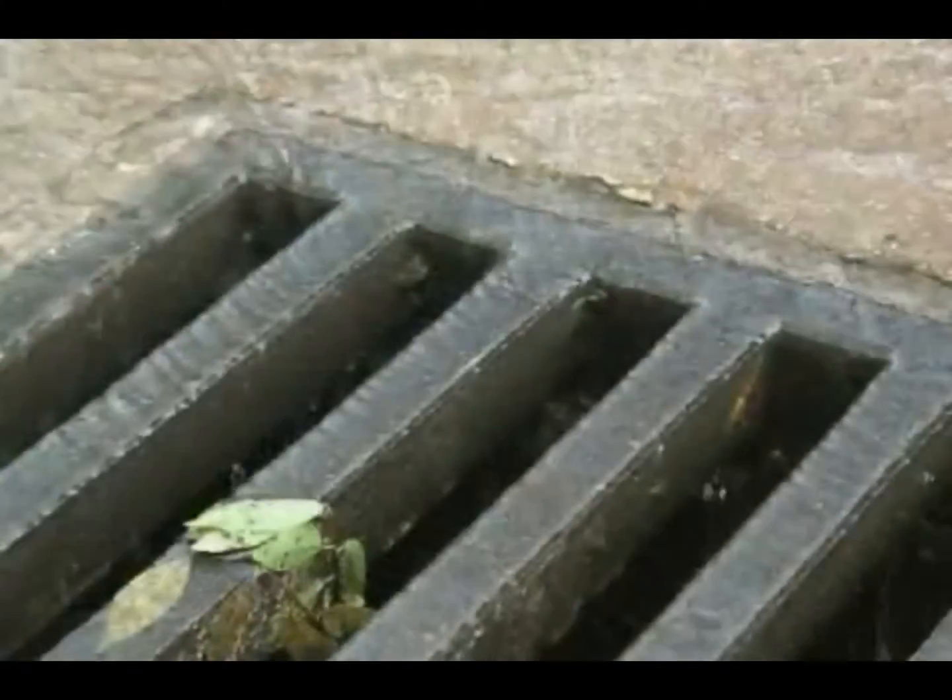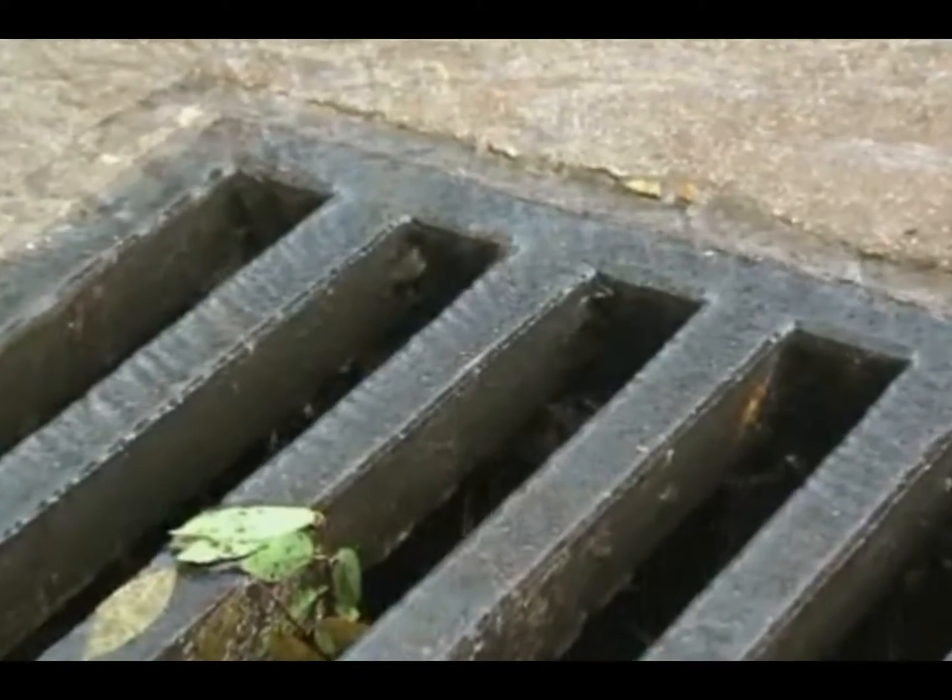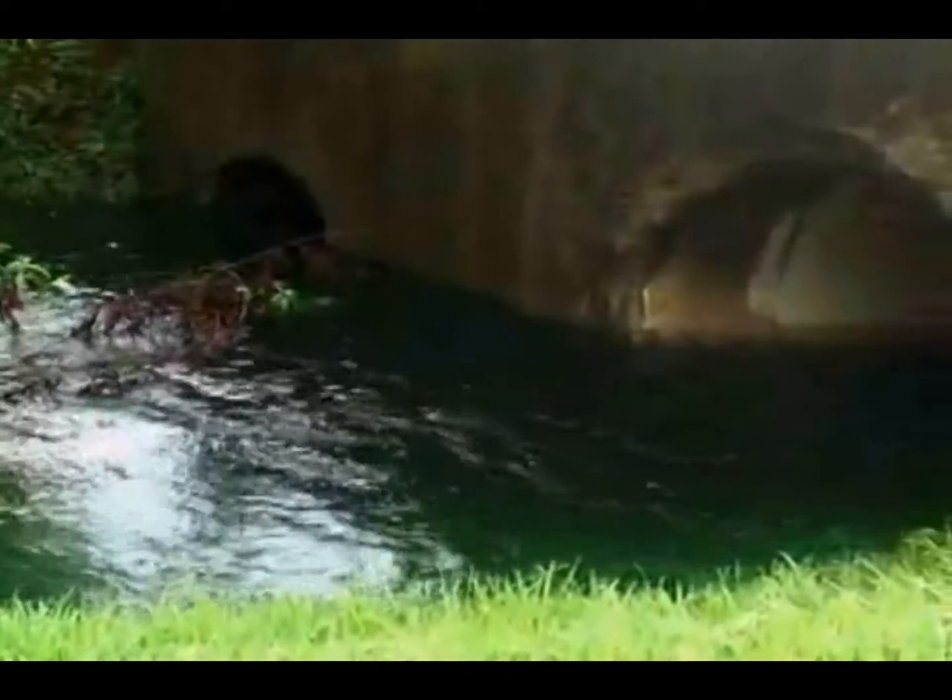Stormwater runoff washes dirt, trash, litter, oil, and grease from roads, parking lots, and walkways into stormwater catch basins. These concentrated contaminants flow untreated right into our rivers, lakes, and waterways.